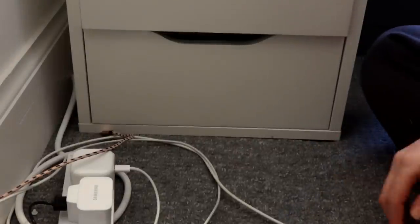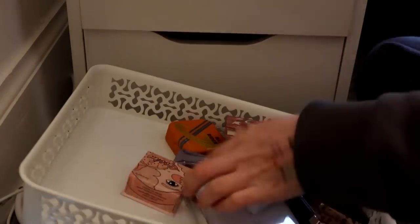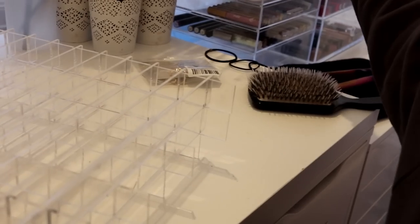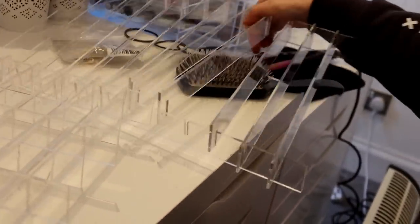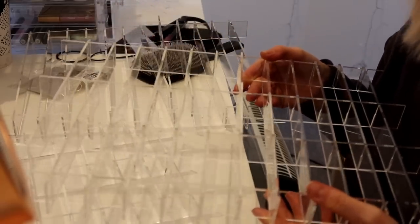Now I'm going to take everything out to put everything back in. We'll start with highlighters. Here are my acrylic dividers - they're not new at all, I've had these for a while. That's the lipstick lip gloss one. We have one divider for highlighters.